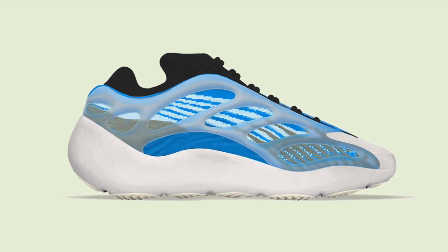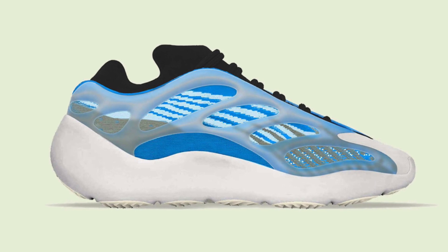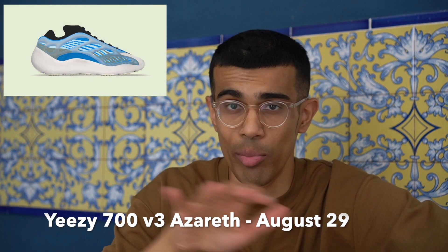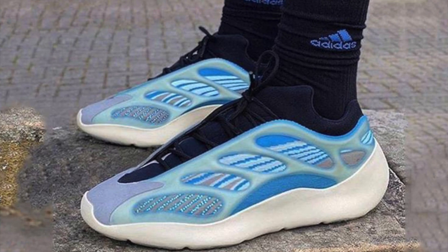On August 29th, the Yeezy 700 V3 in the 'Azareth' colorway — a really loud colorway, but I actually really like it. It almost looks like an azalea colorway with the inside painted blue. You know how big of a fan I am of the Yeezy 700 — I think it's one of the dopest silhouettes out there right now. This colorway might be hard to pull off but it's definitely possible. I expect the resale to be very good, possibly even higher than the Alvah pair. This is the first really crazy colorway on the 700 V3 after a white and a black pair.